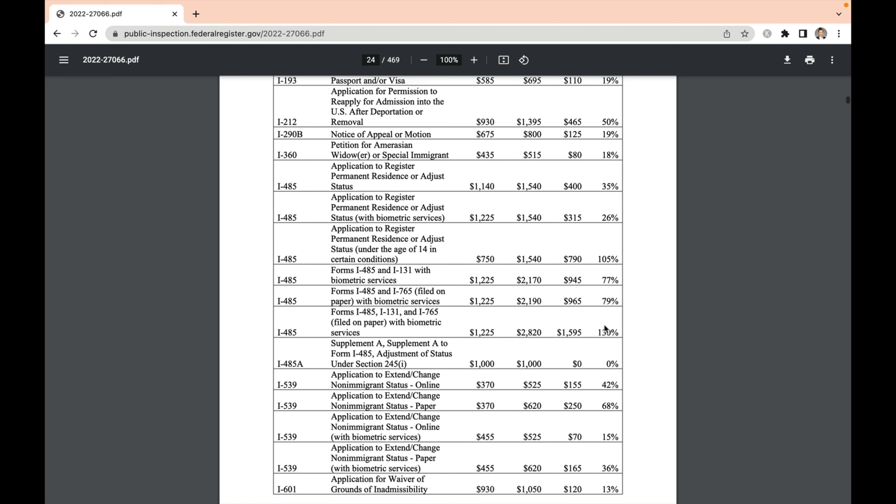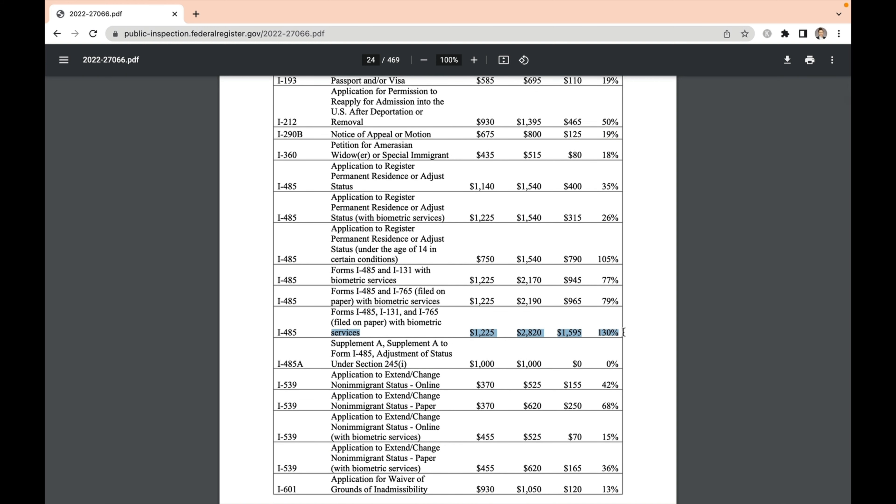They have a table showing a comparison of the current and proposed fees. This is on page 23 and we've included the link below if you want to take a look yourself. For instance, the application for travel documents with biometrics is actually decreasing by 5%, but Form I-131 — just the application for travel document — is increased by 10%. The table shows the original fee, the new proposed fee, and then the difference in both dollar amount and percentage.